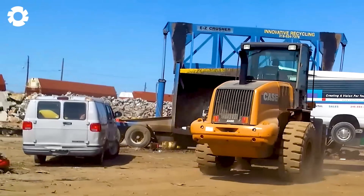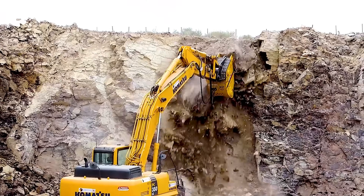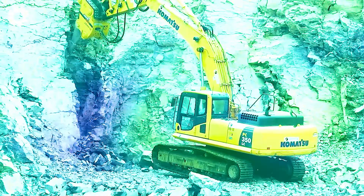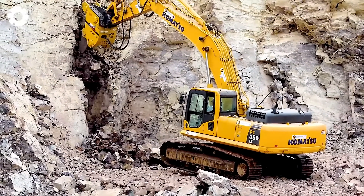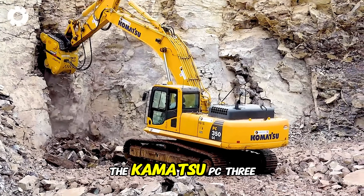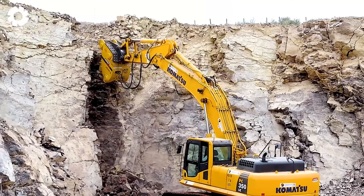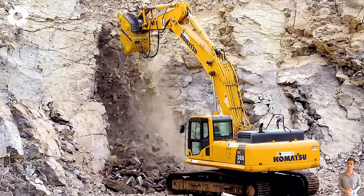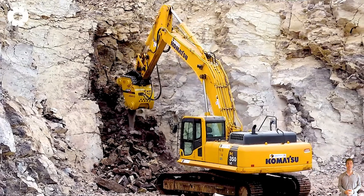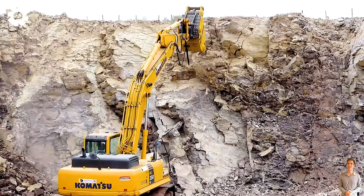You'll definitely be impressed by the quarrying work made possible by the powerful combination of the Centric Ripper XR-40 and the Komatsu PC 350 LC. With its high-power engine, the Centric Ripper XR-40 easily breaks through tough rock layers, while the Komatsu PC 350 LC provides strength and flexibility, optimizing the overall mining performance.